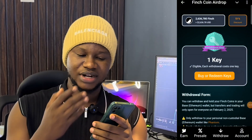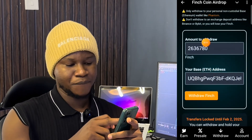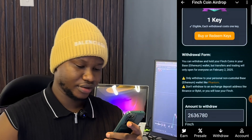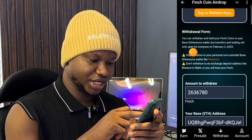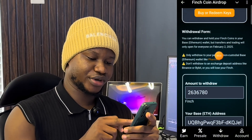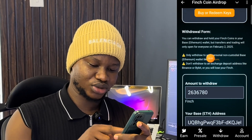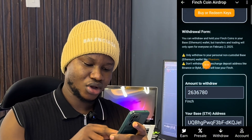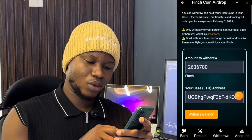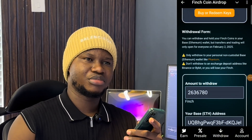Right now they say we should withdraw our tokens to ETH Base on a Phantom wallet — no longer to ToneKeeper or any TON wallet. It says you can withdraw and hold your Finch coin in your Base Ethereum wallet, but transfers and trading will open for everyone on the 2nd of February 2025. Important: only withdraw to a non-custodial wallet and do not withdraw to an exchange or deposit address like Binance, or you will lose your Finch coins.